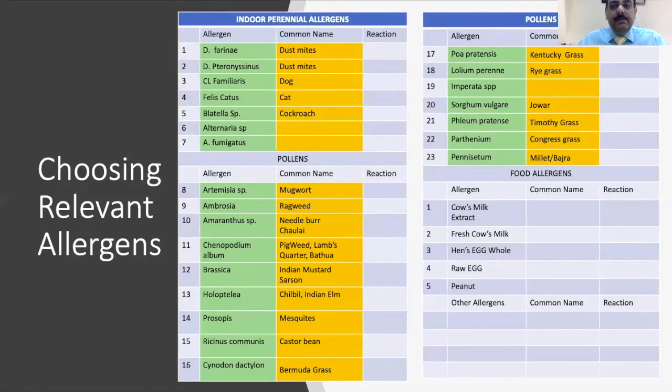The allergen panel we choose differs in different parts of the world. What remains the same are indoor allergens, which include dust mites — we use two dust mites: Dermatophagoides pteronyssinus and Dermatophagoides farinae — along with dog dander, cat dander, cockroach, and molds like Alternaria alternata and Aspergillus fumigatus.